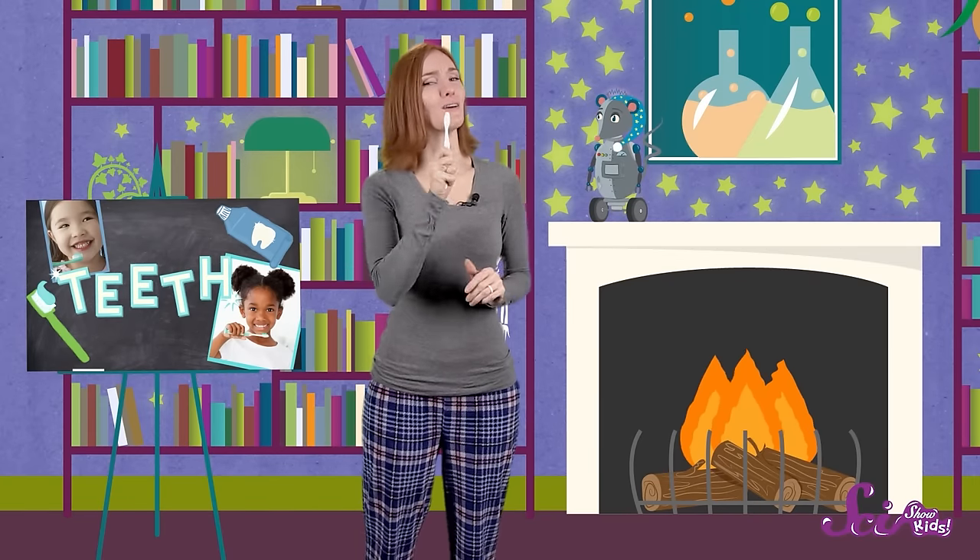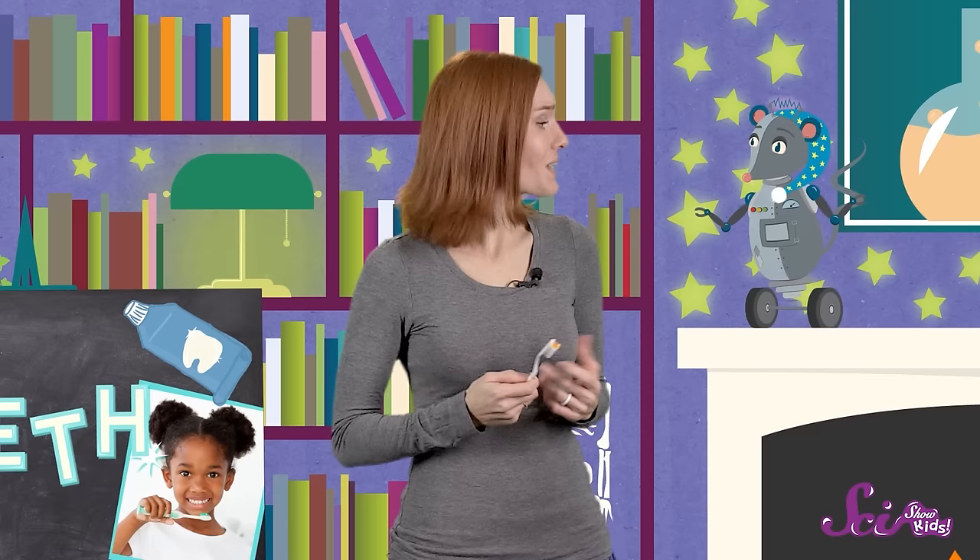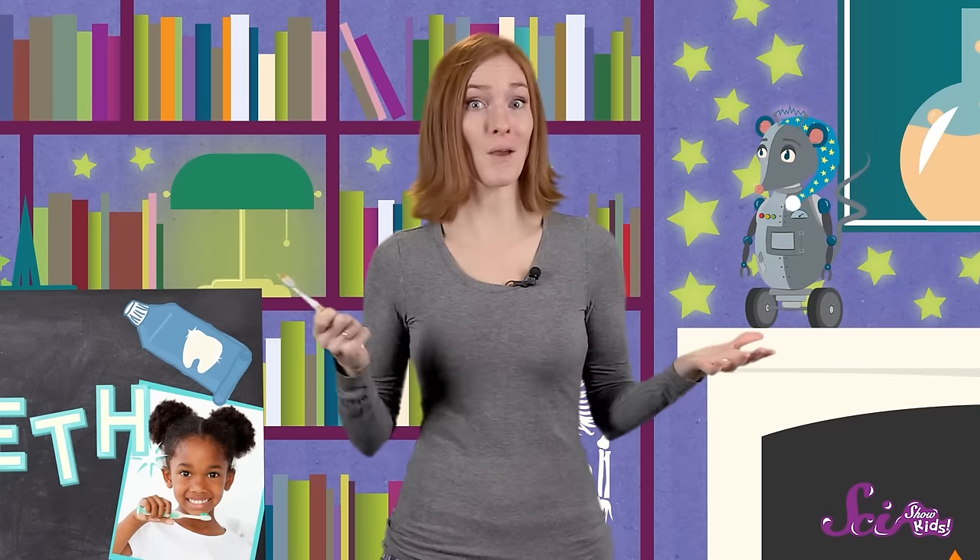Let's remind him why it's so important to brush your teeth! It's almost bedtime here at the fort, but before we get tucked in, we've got to brush our teeth! That's a good question, Squeaks — we do it a couple times a day, but we should really understand why we do it!